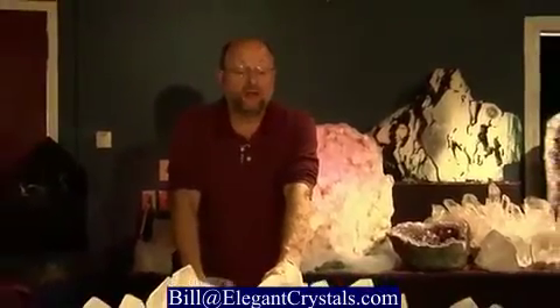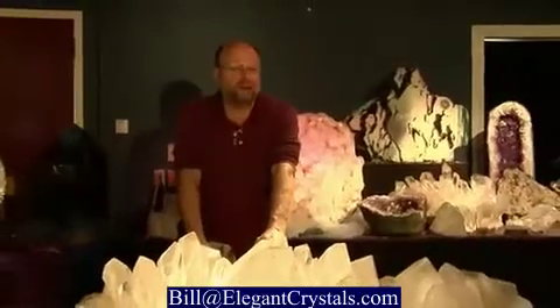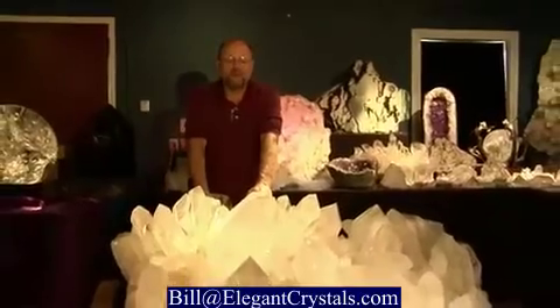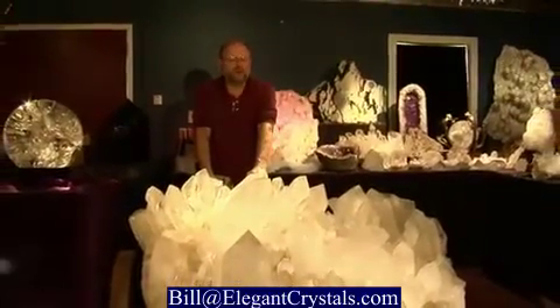Large quartz crystals are found in several places on the planet. We find them in Arkansas, Brazil, Madagascar, Russia, and occasionally in different countries in Africa. These pieces are unusual for their size and their beauty and extremely difficult to mine, clean, and move. However, this one, which is coming from Brazil, has gone through this arduous process of being birthed out of the ground and then cleaned up over a year's time, repaired, and then shipped and installed here.